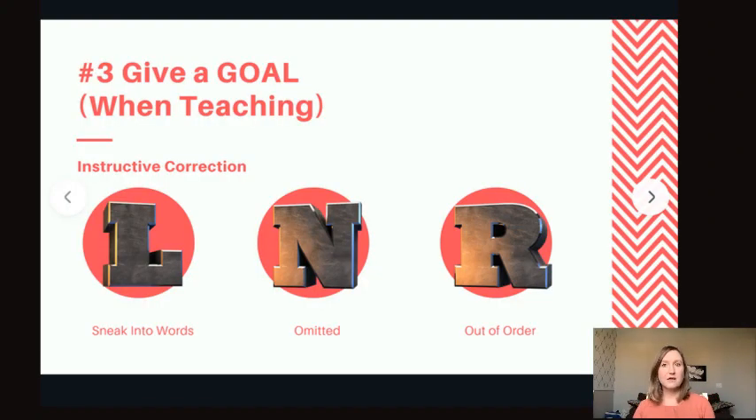Now the third part of the McMurtry Method is more for teachers, but if you are an adult student trying to figure this out for yourself, this is also really useful information. We talked about those three letters that are really difficult to read — L, N, and R — and how they can sneak into and out of words without the reader even realizing what has happened. They can slip out of order, and a lot of that has to do with the shape your mouth was in when it read the sound before it.